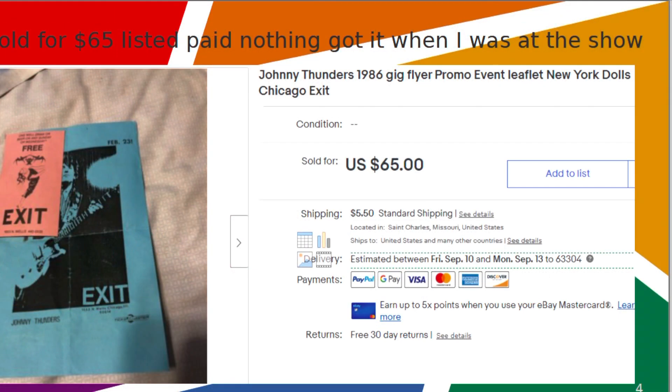I sold a Johnny Thunder's gig flyer for $65. I picked it up when I was at a concert at the Chicago Exit. Johnny was a member of the New York Dolls originally.